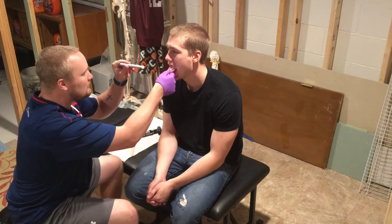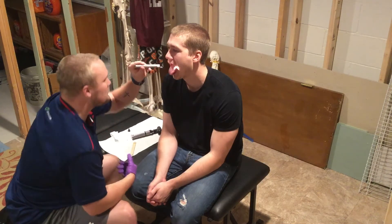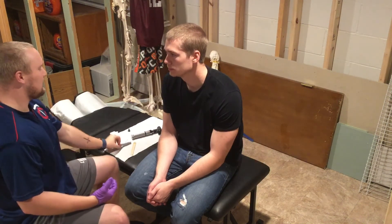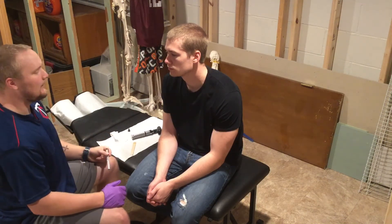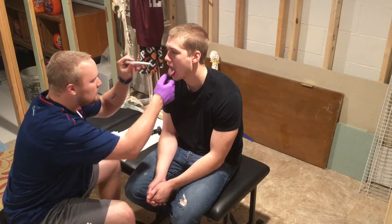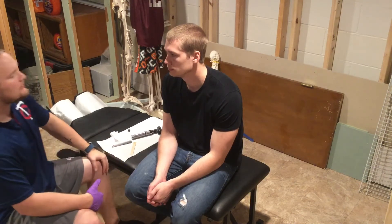I'm going to look at your tongue — look at the taste buds, look underneath it, look at the salivary glands and the parotid glands, look at the saliva and its consistency. Looks pretty good — looking at the taste buds, the color of the tongue, the thickness and size of the tongue. Everything looks pretty good and pink.